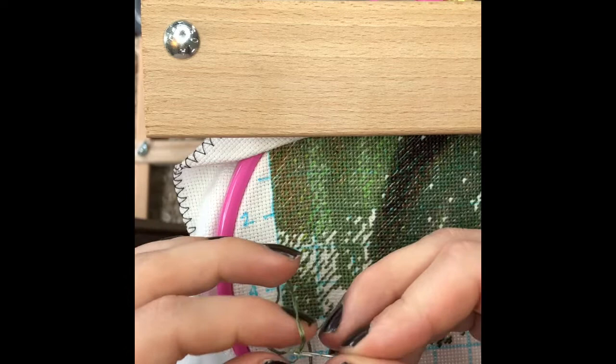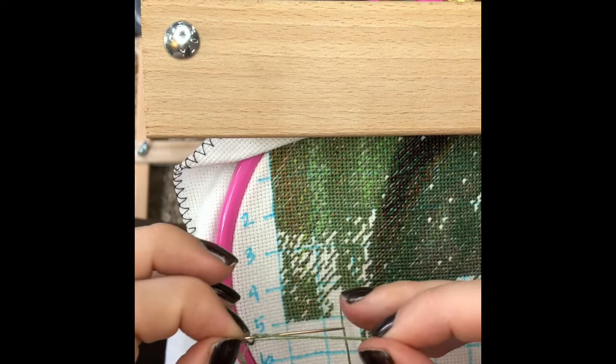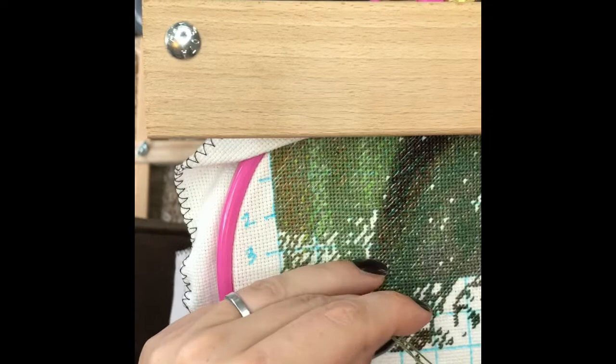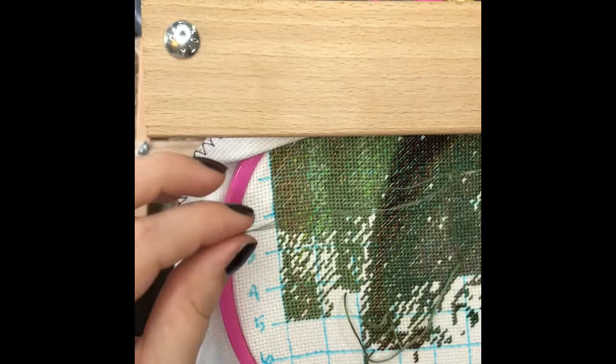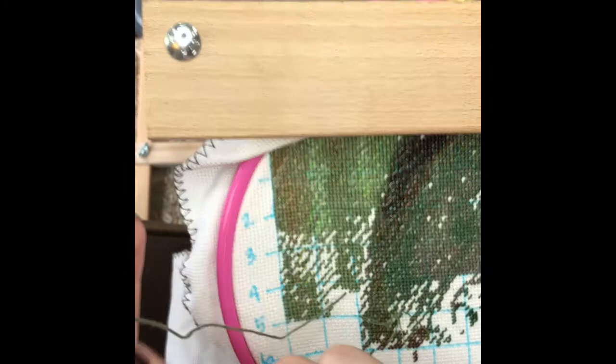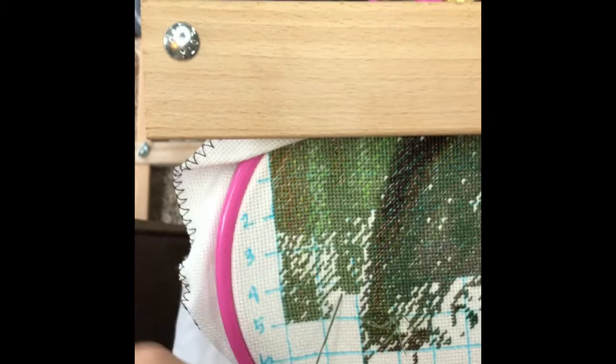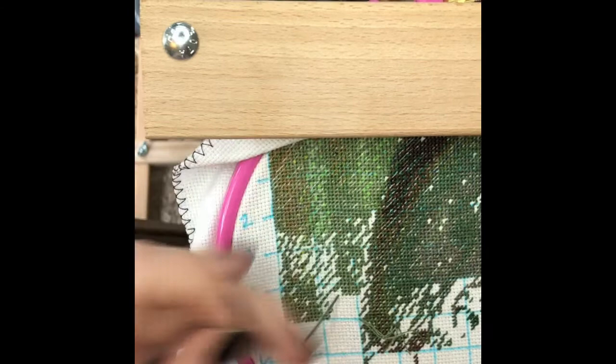This happens to me every once in a while — the thread will get knotted up around the eye of the needle. No idea how it happens but it does. It's super frustrating. I'll have to cut my end piece shorter. If anyone knows why it does that, let me know — I'd love to hear.